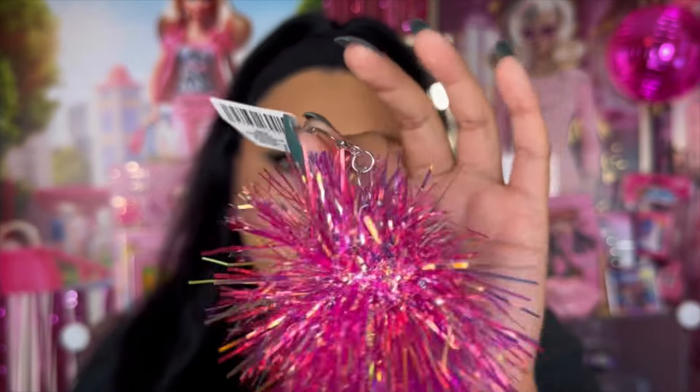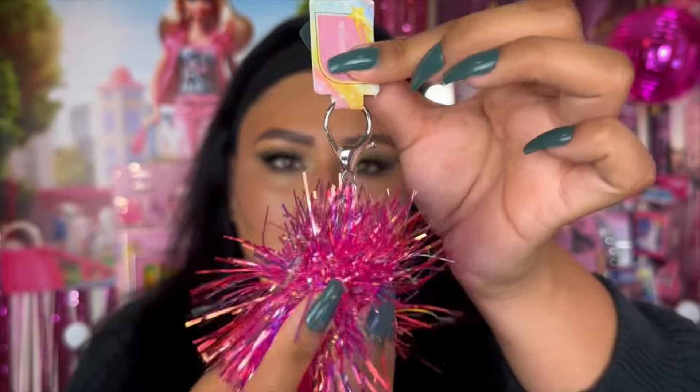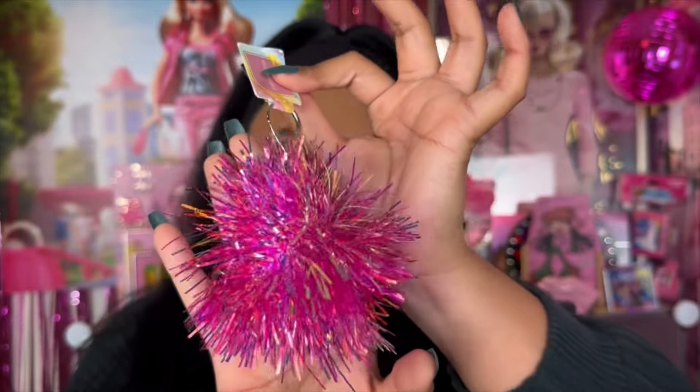I didn't really need this but I saw this pom-pom keychain. I'm not sure who it's from — it just says pom-pom keychain. It came in pink, purple, and a couple other shades. I thought it was cute — I don't know where I'm going to put it but it's just nice and fun.